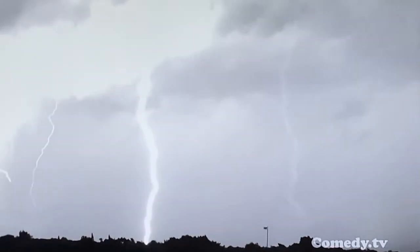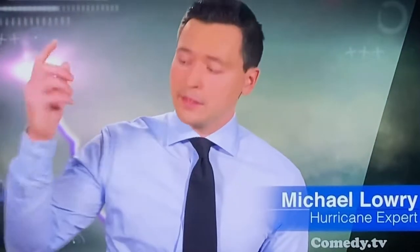For most people, when they think of lightning, they think of it as a bolt from the sky that comes down and strikes you. But obviously this is showing there's a lot more to what's happening. Basically, lightning is bigger than you think it is.